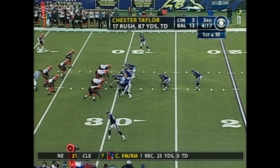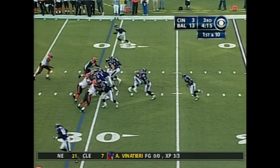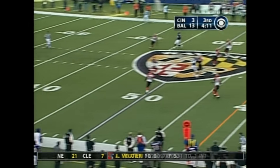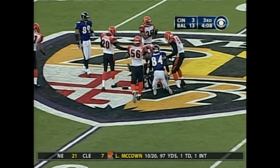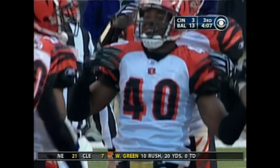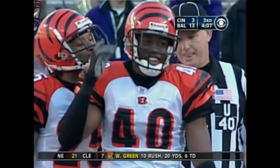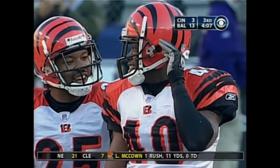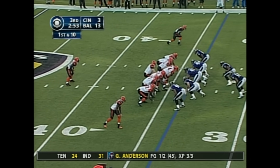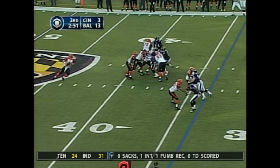Keeping this Bengals defense off balance. Now a first and ten for the Ravens. Here comes the play action — Boller has the protection, throws it up in the air, and intercepted by Madieu Williams. Kyle Boller looking around thinking his receiver would be in the vicinity — instead it's the Maryland product. Palmer is 16 of 19, 167 yards; Bengals have only three points. Play fake on first down, Palmer throw — high throw.